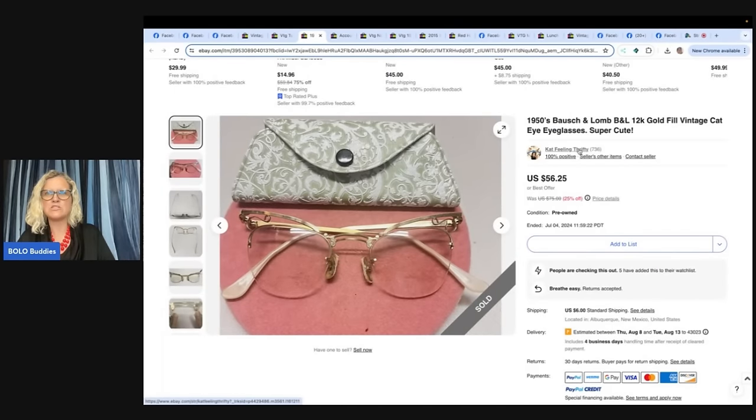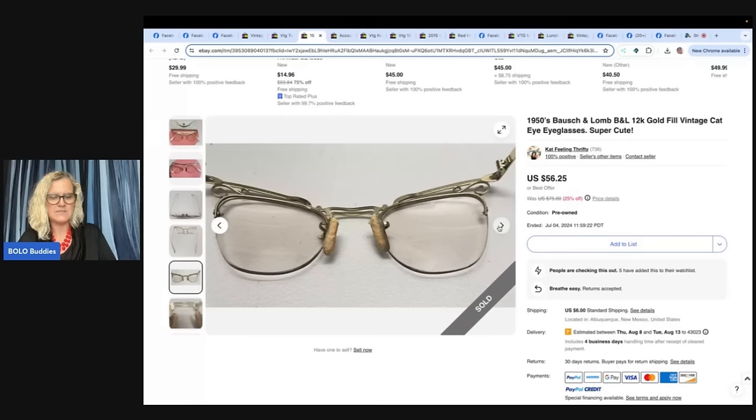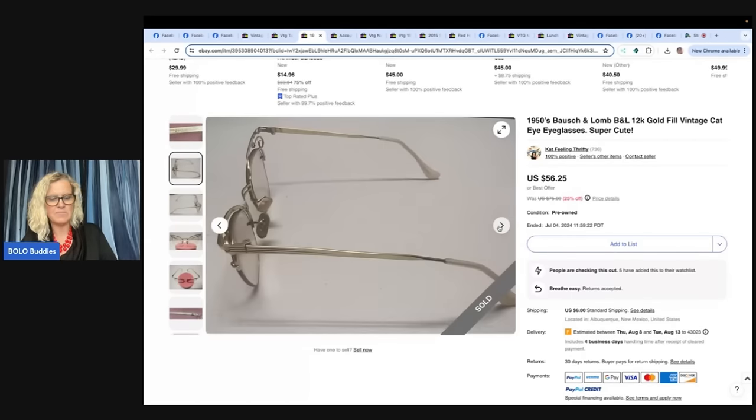1950s Bausch and Lomb B&L 12 karat gold filled vintage cat eye glasses — super cute. She said she loves selling vintage eyeglass frames and always picks them up at yard sales. They can take a while to sell, but are fun. She got these over the winter for $2, listed for $75, ran a sale for $56.25, and accepted a best offer of $40 plus shipping.